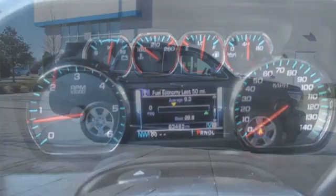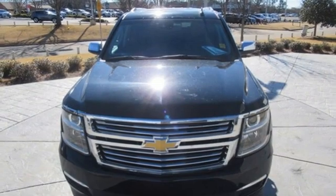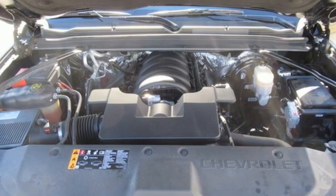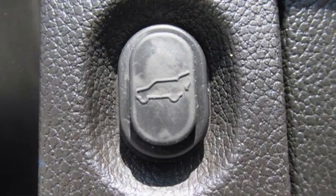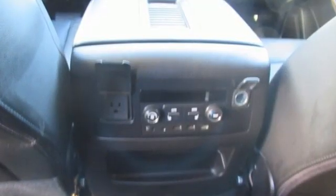Ecotec 3 engine, heated and ventilated leather bucket seats, integrated navigation system with voice activation, front and rear park assist, dual zone climate control, OnStar 4G LTE Wi-Fi hotspot, Bluetooth wireless audio streaming, hands-free liftgate, Apple CarPlay, Android Auto, and automatic transmission.